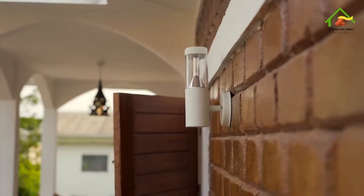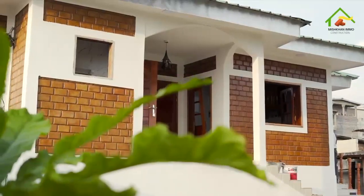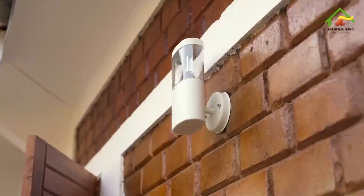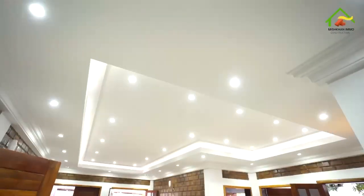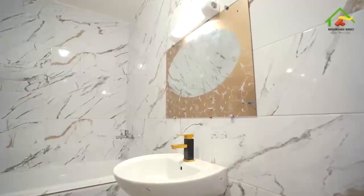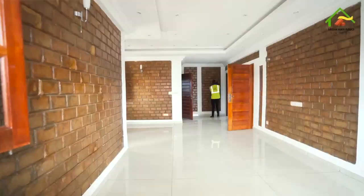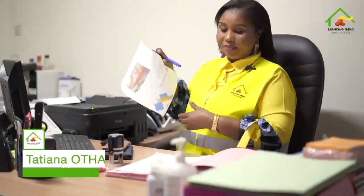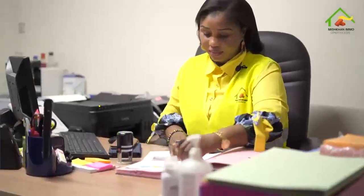La villa au Rema est une villa qui a été réalisée en brique de terre comprimée, stabilisée par l'entreprise Mishka Imo Construction. Cette villa est composée de trois chambres, un salon, une cuisine, deux terrasses — une terrasse avant et une terrasse arrière — un WC visiteur, sur une superficie habitable de 110 m². Nous avons à Mishka Imo Construction ce concept de trois mois, clé en main.